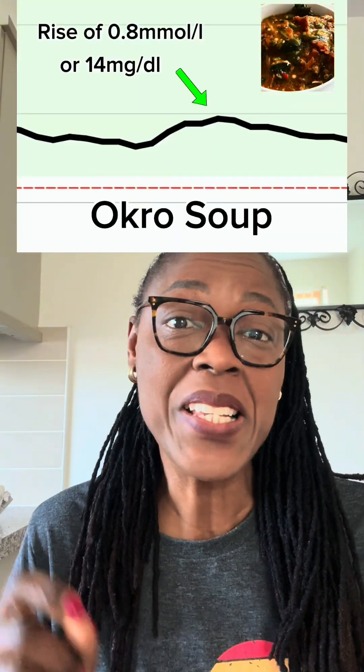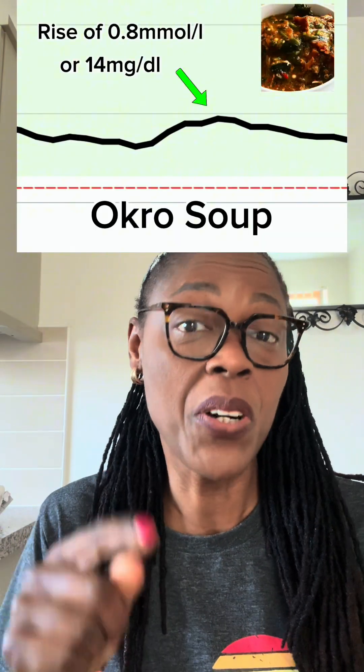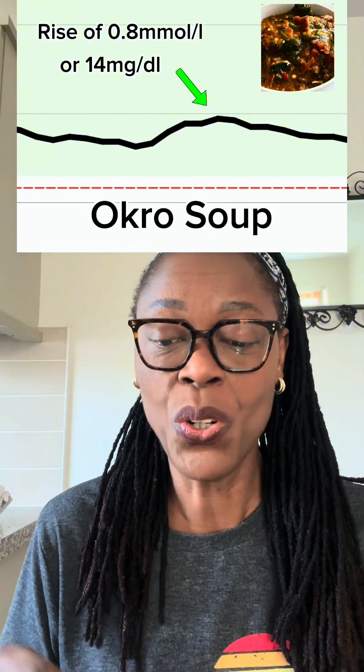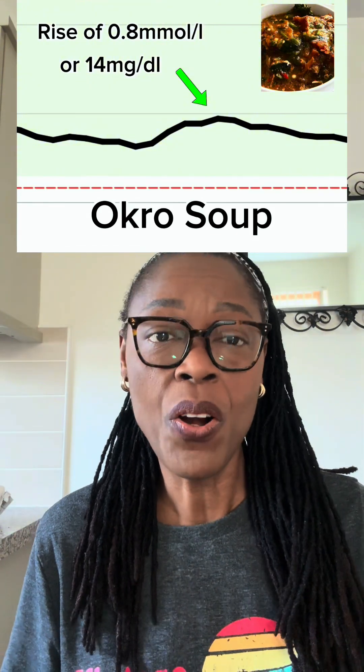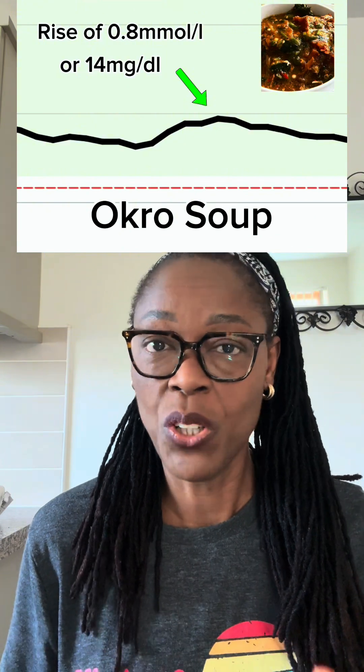It's been exactly 2 hours since I had my bowl of okra soup, and I'm interested to see what the continuous glucose monitor says about my blood sugar. There was a rise of 0.8 millimoles, which is the same as 14 milligrams per deciliter — such a small rise, which shows me that okra is really a good way of controlling your blood sugar.